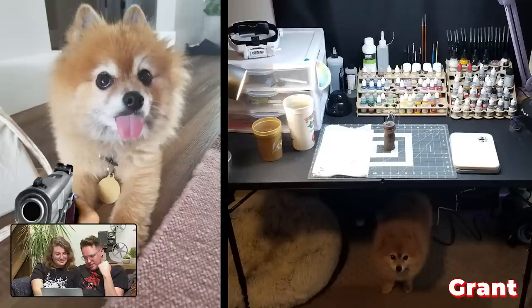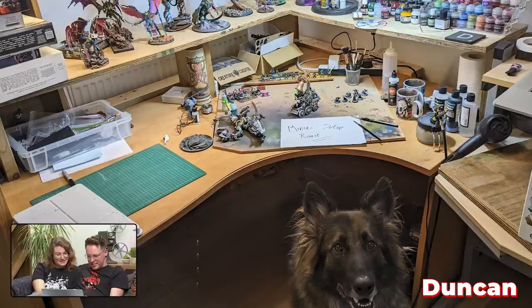We saved the best for last. Look at that little guy — I thought his name was Kingslayer at first. Look at the doggie! The doggie's so pretty. We're not going to talk about anything regarding your hobby setup if you have a dog in the picture.